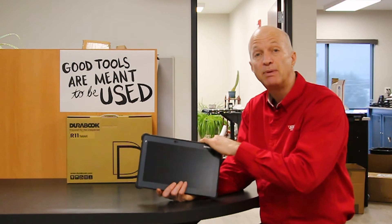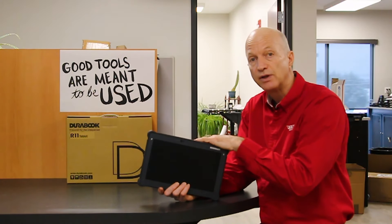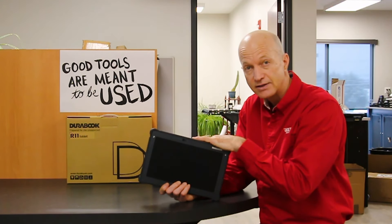These are the best tablets of 2024. Leave me some comments with any questions you might have, subscribe to the channel, and like this video. I'll see you guys next week.